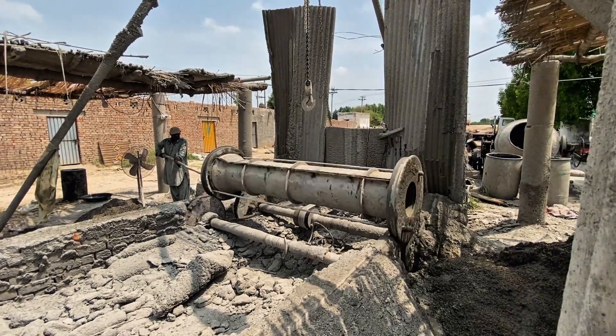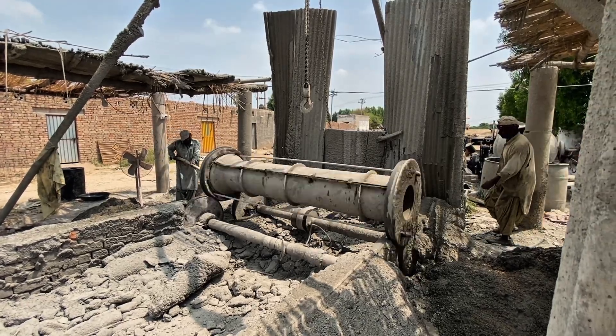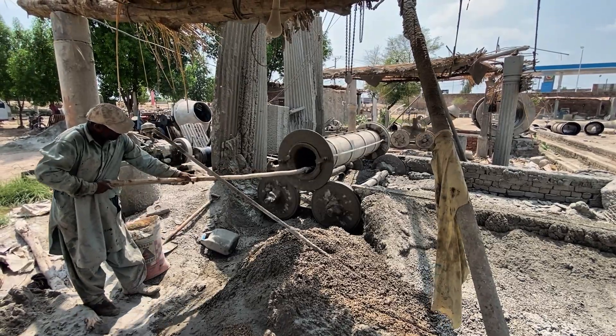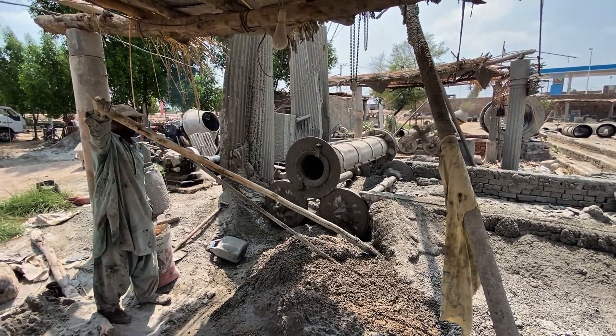If you found this journey inspiring, subscribe to Incredible Process, where we reveal hidden stories of how the world is built. In our next video we'll take you even deeper into another extraordinary process. Are you ready to discover what comes next?